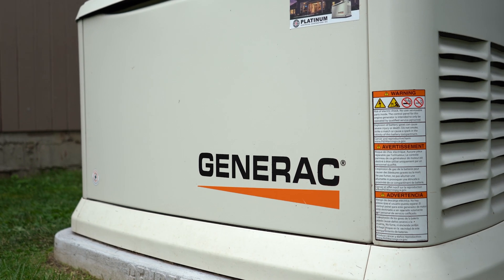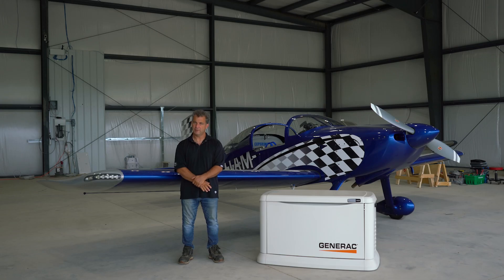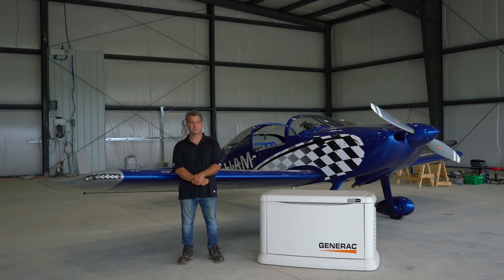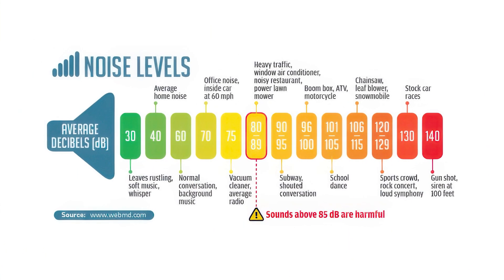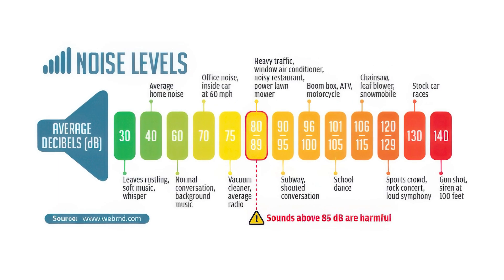It's also really important to note that sound perception is very different from one individual to the next. A low volume sound may be really irritating to one person and another person may not notice it. It's hard to describe sound to a person, so we use decibels and we have a chart to give you an idea of what those decibels represent with other familiar items that make noise.